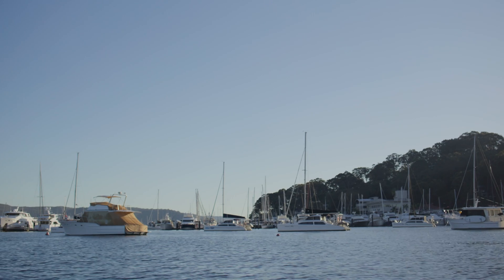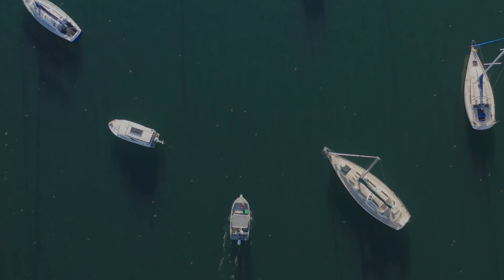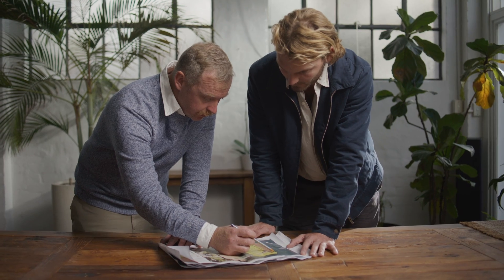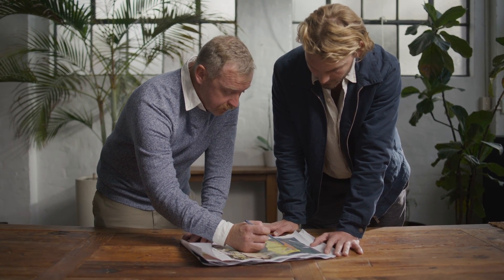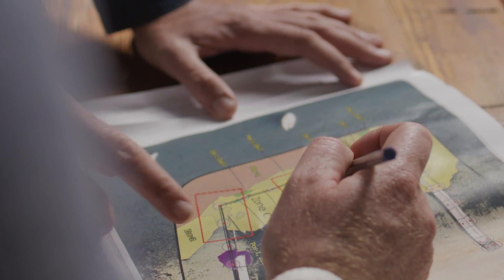They prefer living on jetties and pylons and tidal pools. When we need to repair or replace these structures, we have to figure out how to protect the seahorses that call them home. So we draft up a management plan, and the management plan has actions in there for how to protect these little guys.